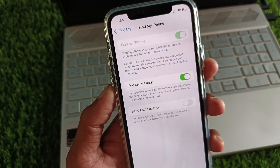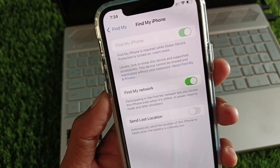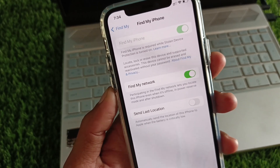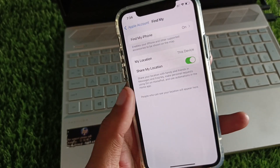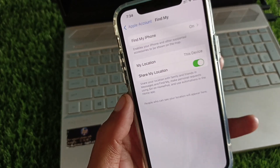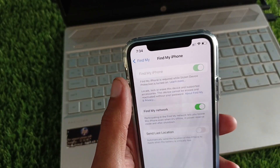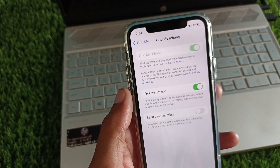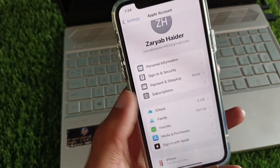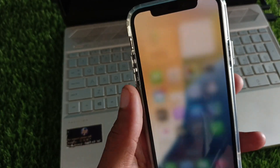Welcome back to my YouTube channel. In this video, I'll help you fix Find My iPhone not working after the iOS 18 update. If you're using an iPhone, iPad, or other iOS device and you're trying to turn off Find My iPhone but it's grayed out or you're unable to turn it off, I'll show you how to fix this problem in iOS 18.